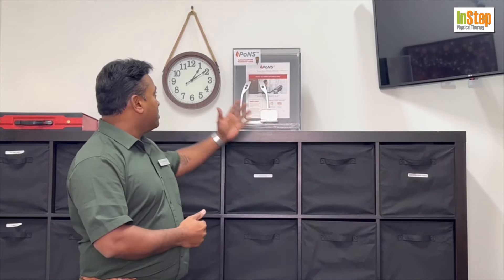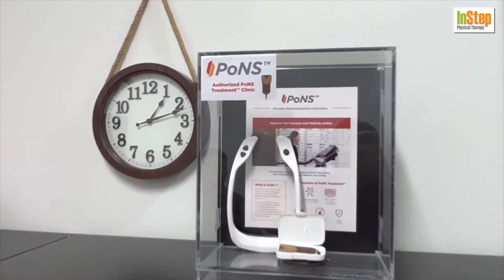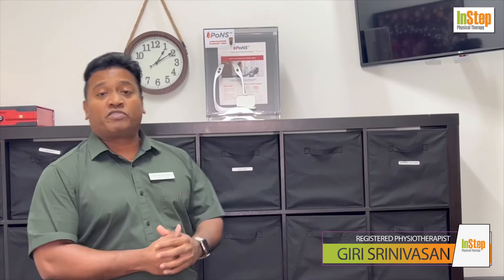The great news is Health Canada just approved the PONS device here. PONS is a portable neuromodulation stimulator for stroke rehab. We've been using PONS for the last couple of years for multiple sclerosis and mild to moderate traumatic brain injuries, and now Health Canada has recently approved this wonderful innovative device for stroke rehab as well.